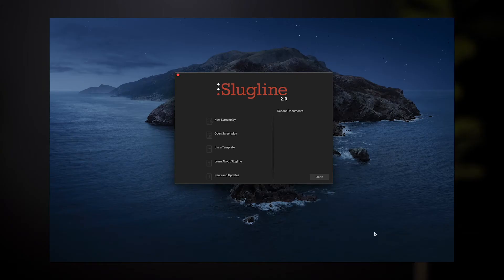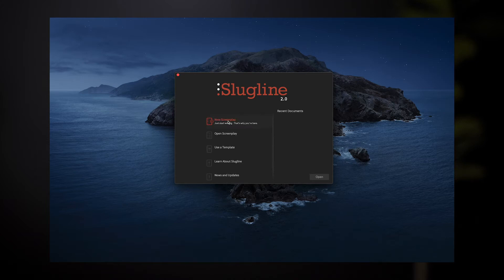Not necessarily a bad thing — I bought it because I liked it. But Slugline 2 is now fresh and clean, with fresh new features that I've actually been craving for quite a while. The biggest one that everyone is excited about: Dark Mode.